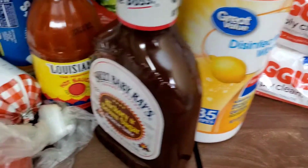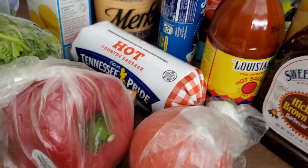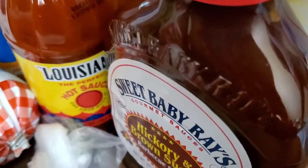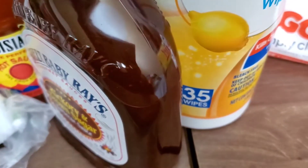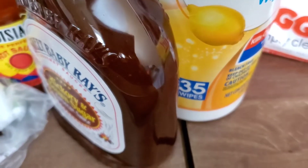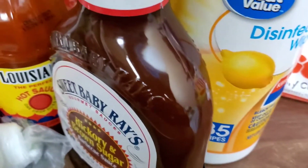And that was about it for my grocery haul — I didn't do too much, just a little something. I hope you guys don't forget to like, subscribe, comment, and share. Don't forget to turn on the notification bell. I hope you guys are having a great, beautiful, blessed day — stay humble, stay prayed up, and I will talk to you guys in the next video. I love you guys, bye!